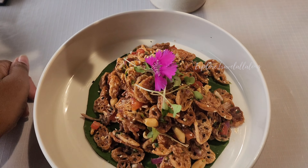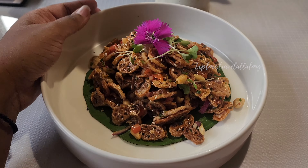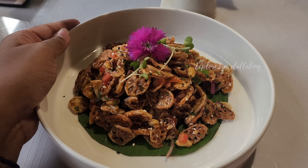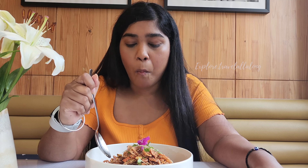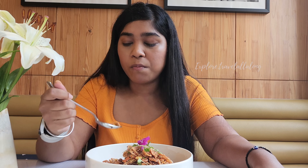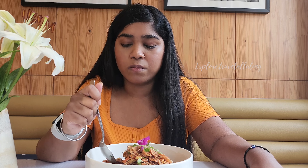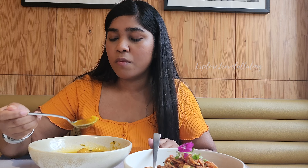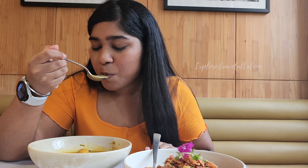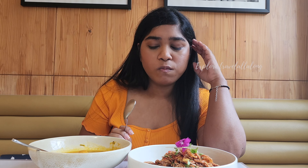In starters, I ordered Crispy Lotus Root Bhel, and I am sure that it is very crispy. There is also a lot of onion, peanut and tomatoes. I have to say that this food is very tasty and I am enjoying the crunch of the lotus root. What they have garnished with flowers is also very pretty. My experience with this fancy restaurant and this fancy presentation is very good.